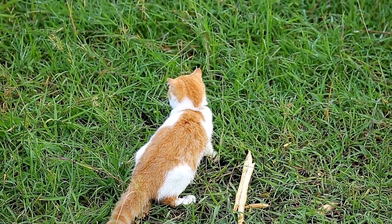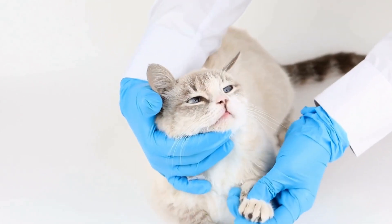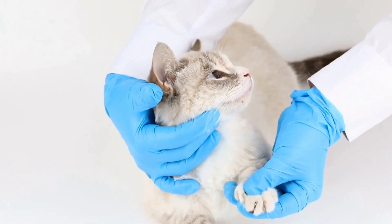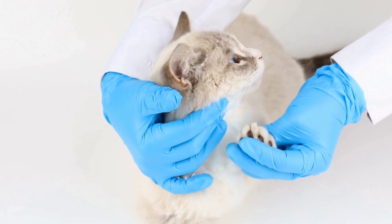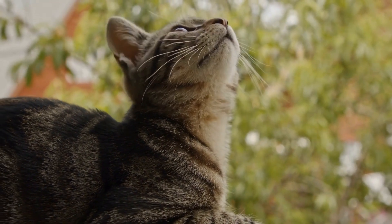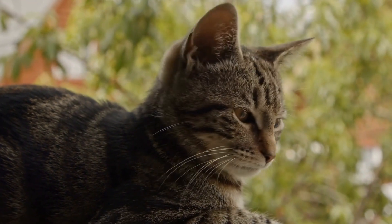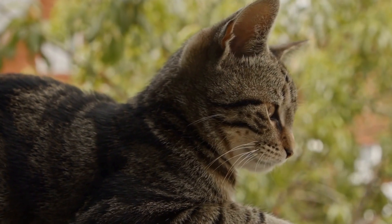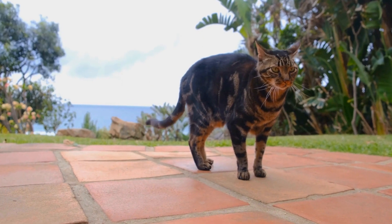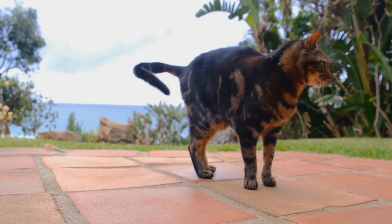When introduced to the Laser Labyrinth, cats face a more complex and demanding task than simply chasing a single dot. The laser maze challenges them to follow the moving dot through a series of obstacles, requiring them to make split-second decisions and show remarkable agility. Some cats take the challenge seriously and become fully engrossed in the game, exhibiting intense focus and determination.